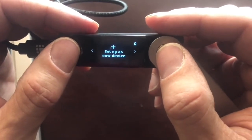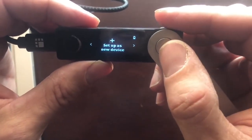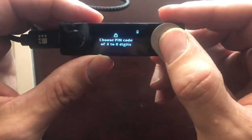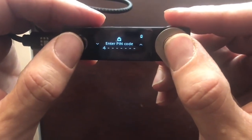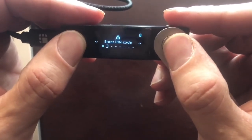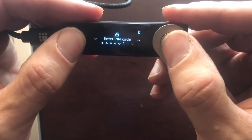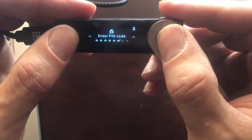If somebody steals your ledger, they have to know your passcode — if they don't, the device gets wiped. You can just buy another one, enter your passphrase, and have it restored. Let's set up the new device and choose a PIN code of four to eight digits. We'll press both buttons to select each digit. We're going to use a five-digit PIN: one, two, three, four, five. It's the same passcode as my luggage!